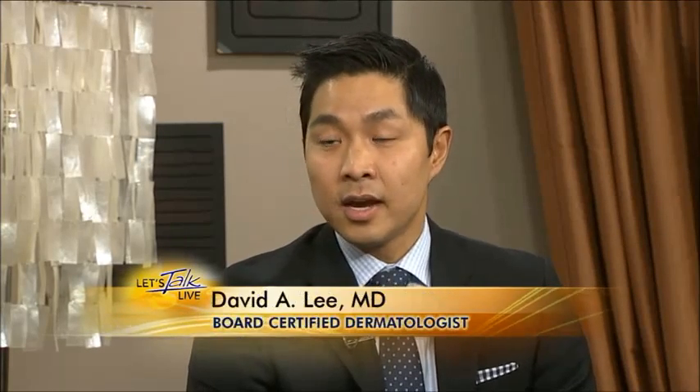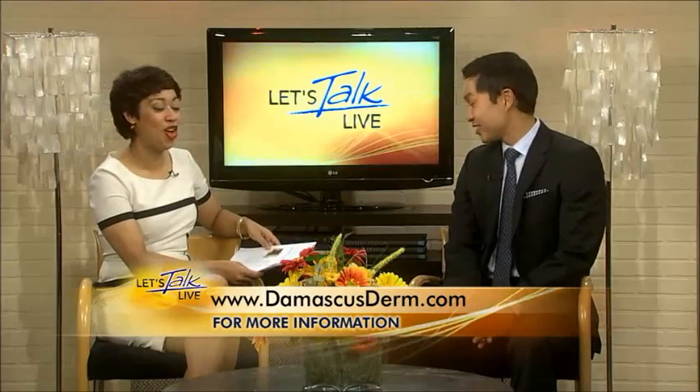Where can people find out more information? The best place to find us is on the web — you can go to damascusdermatology.com to learn more about these techniques. Thank you so much — in one sitting, you can get it all figured out.